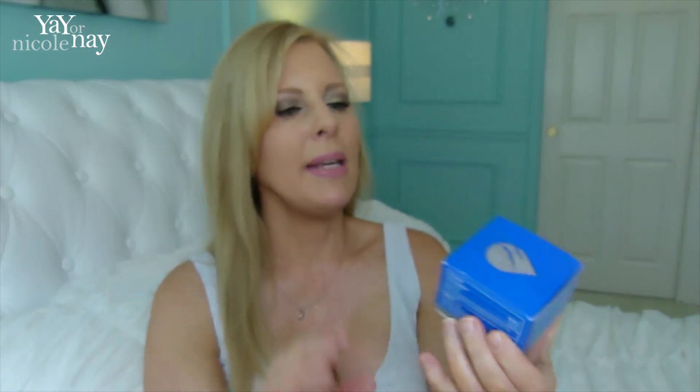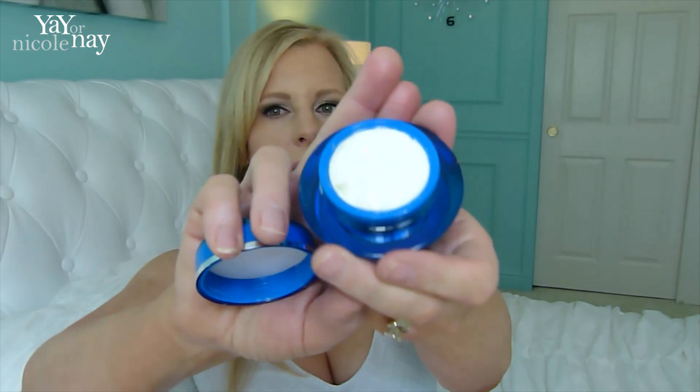You normally pay $25 a month but there have been deals around lately, so look into those. This month I got the Hydroxatone AM/PM Anti-Wrinkle Complex for day and night use, and it has broad spectrum SPF 15 sunscreen. I once got something by Hydroxatone before — a wrinkle freeze product — but never used it. This one interested me because I've heard some pretty good things. Some people love the brand, some don't. It's a $69.99 value.